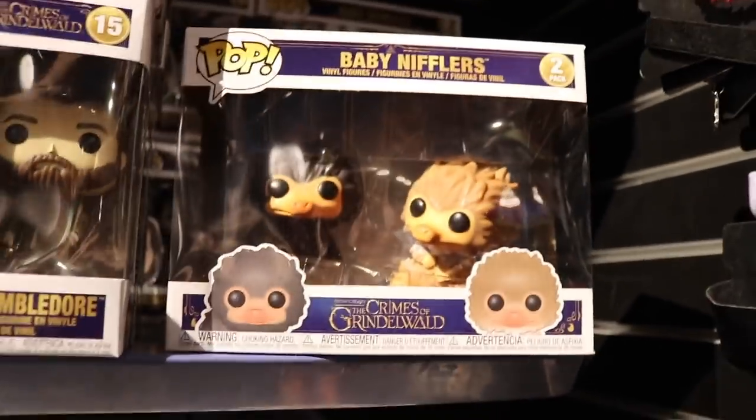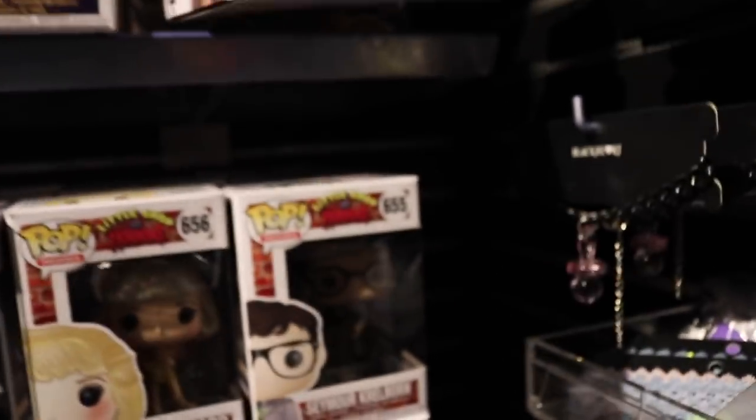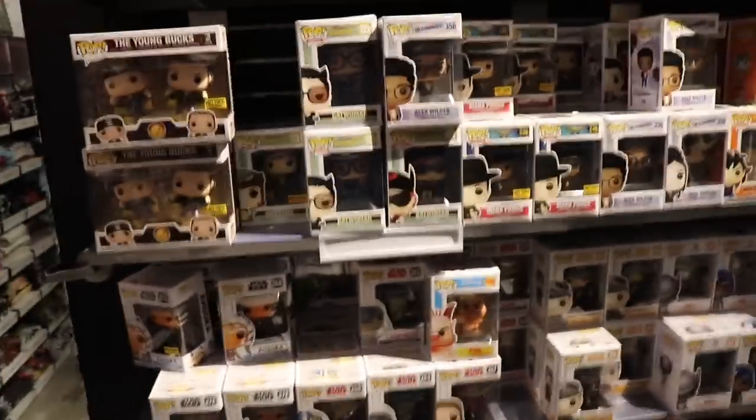They also have Goldar, and the baby Nifflers two-pack which is pretty cool - it's $29.50 Canadian, so that's almost enough for one Hot Cash. I won't use it on that today. They also have Overwatch pops: Anna, Torbjorn, Genji, and Orisa. I think that's all the new stuff since last time, and there are some random ones on the bottom shelf as well.